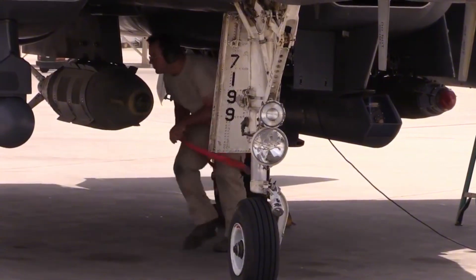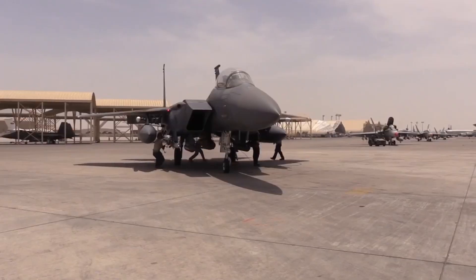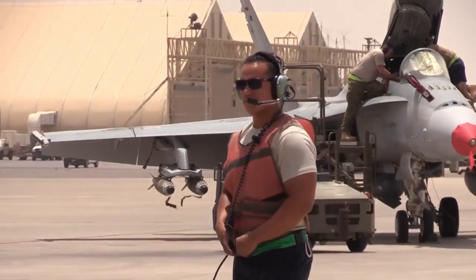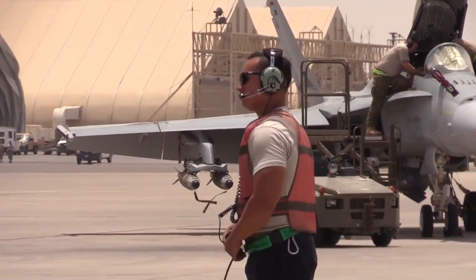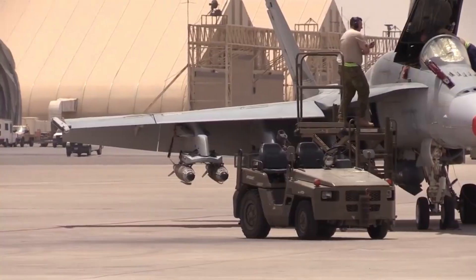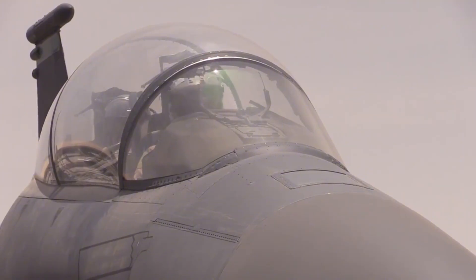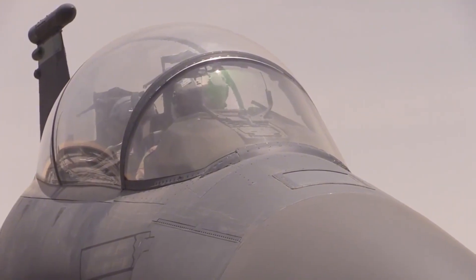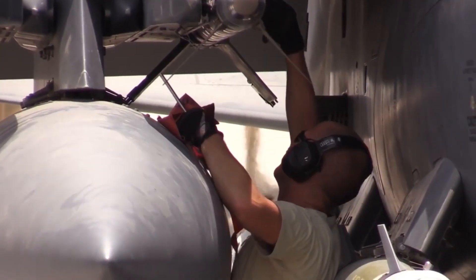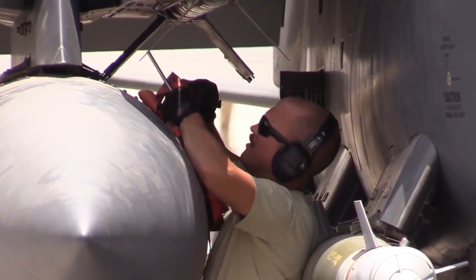If speed allows a fighter jet to reach its target, maneuverability ensures that it can survive and dominate in aerial combat. The ability to turn quickly, climb steeply, or roll into evasive maneuvers often makes the difference between success and failure in a dogfight. While civilian aircraft prioritize stability and comfort, fighter jets are designed to be agile, even unstable, so that pilots can execute extreme movements that surprise the enemy.